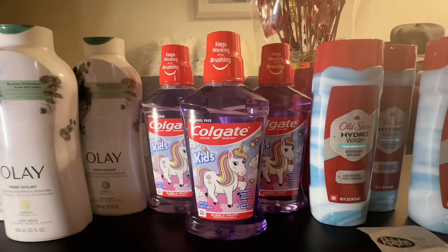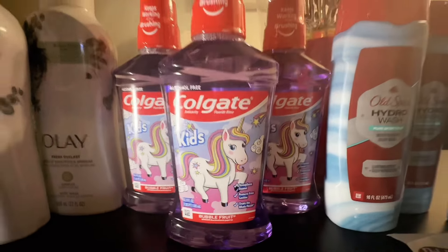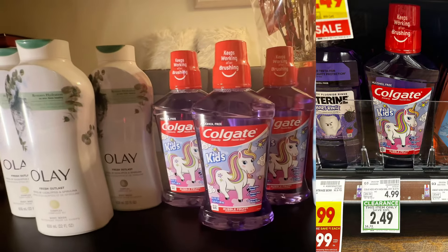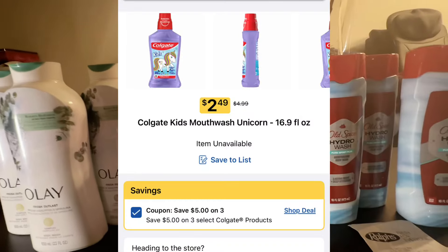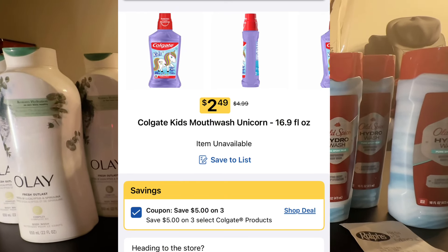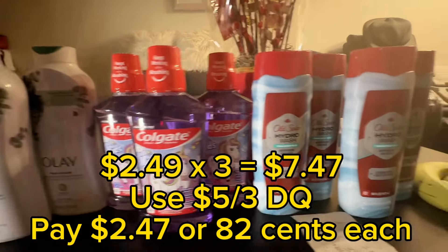The next item I picked up is this Colgate mouthwash for kids — so cute with the unicorn on it. They are ringing up for $2.49 each. I picked up three since there were three left on the shelf, and there is a $5 off three digital coupon, so I used that.